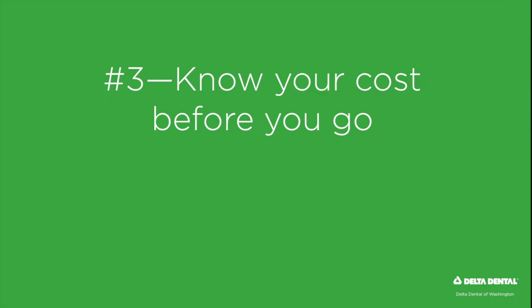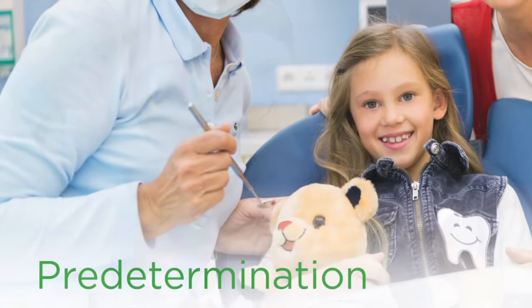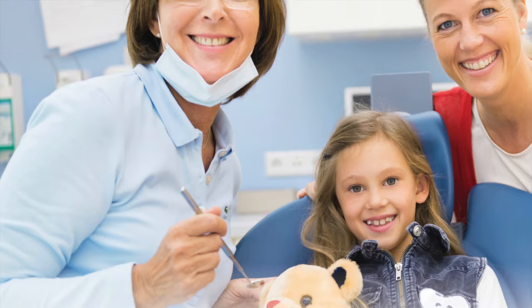Know your costs before you go. The online MySmile Cost Genie gives you instant, personalized, out-of-pocket cost estimates for your dental visit. If your dentist recommends treatment, you can ask for a predetermination. This predetermination will give you a precise estimate of the treatment plan, detailing what your benefits will pay and your out-of-pocket costs.